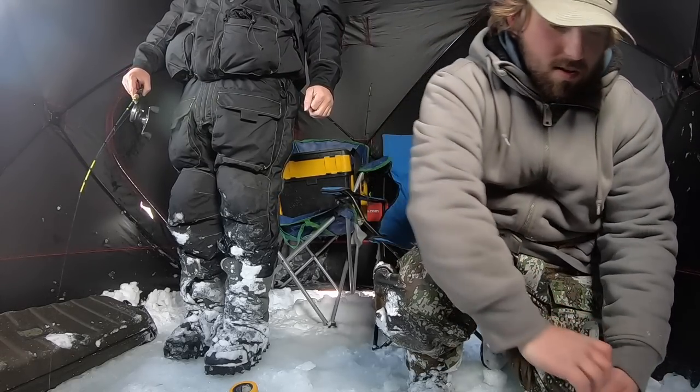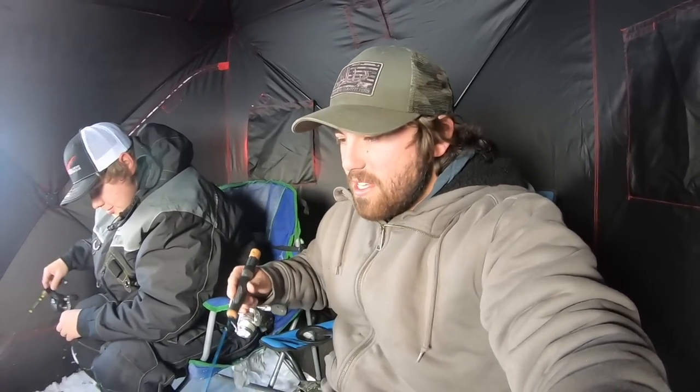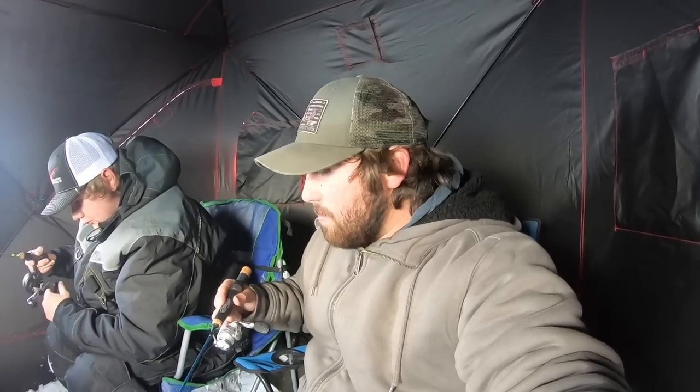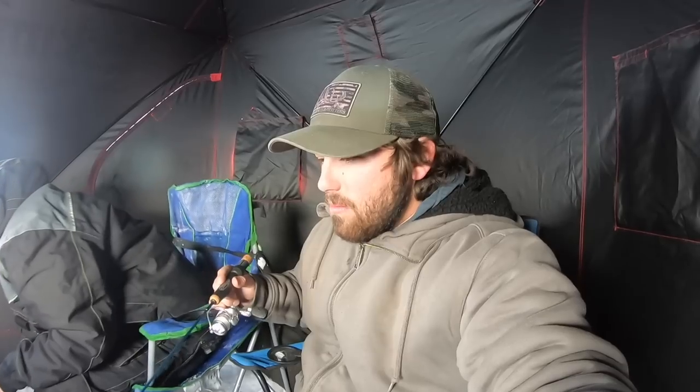Well guys, proper intro now. We just got everything set up and we're fishing in like 28 feet of water. Target species — pretty much just whatever bites: rainbow trout, splake, tiger trout, brown trout, lake trout, and probably some perch, but we'll see. We've already marked a few, no bites yet, but got a long day of fishing ahead of us.